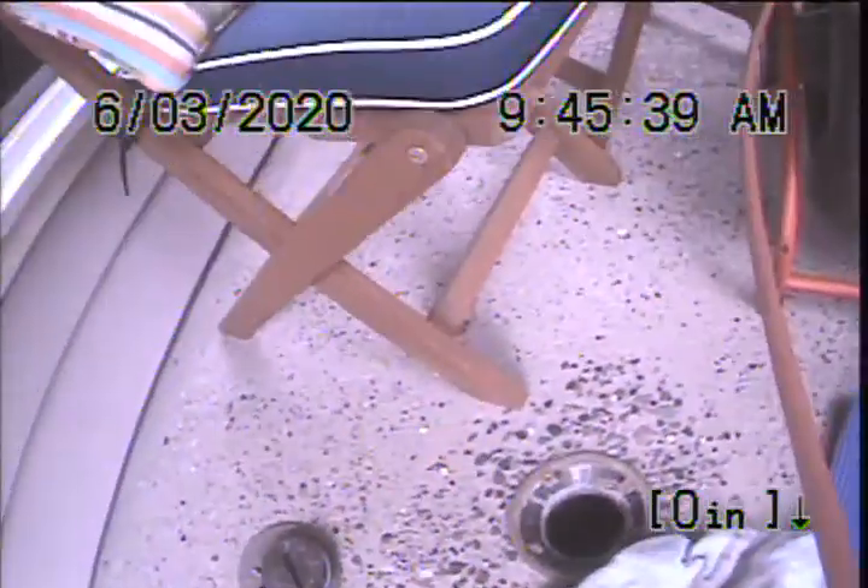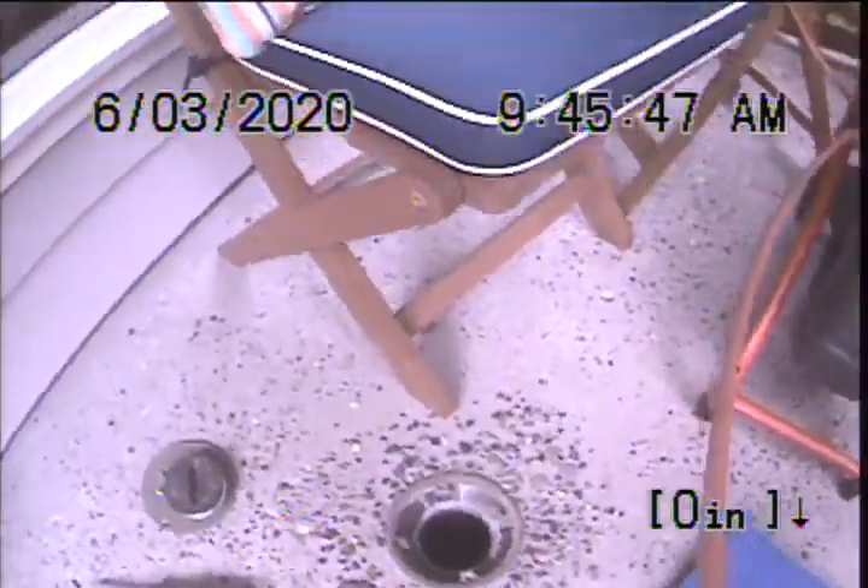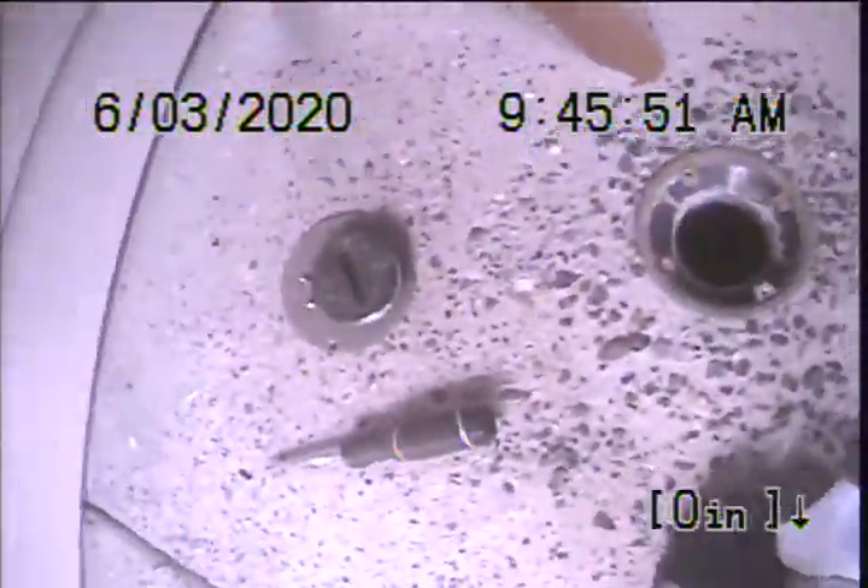Hello, this is Richard with Sewer Sleuths. Today I'm at property address 4138 Southwest Alice Street in Portland, Oregon. I'm located on the front porch. There's a 4-inch ABS two-way clean-out. This is going to be my point of access.